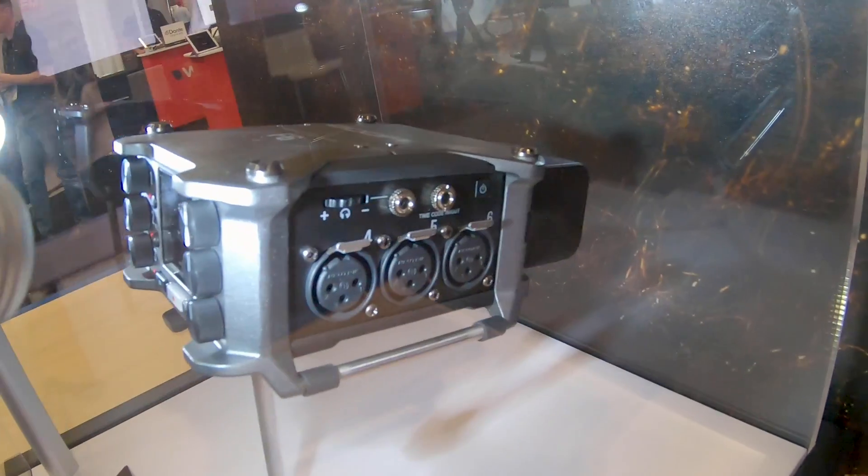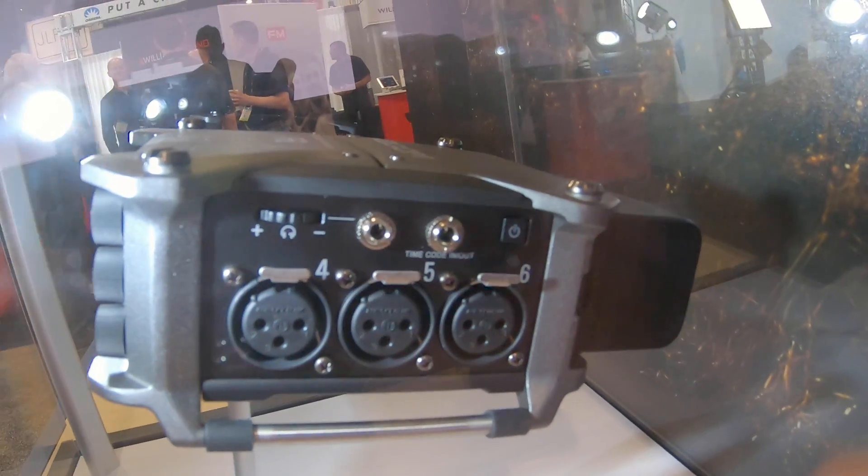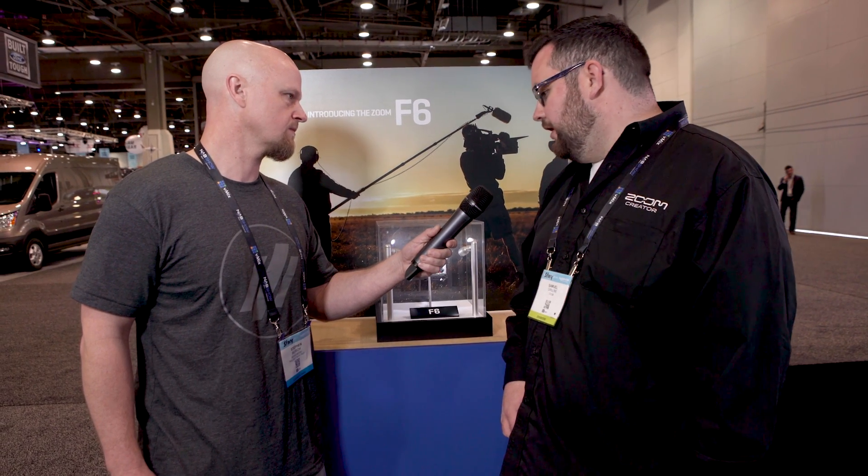We switched up the power options on this unit. For such a small package, we don't think it makes a lot of sense to have an external battery. So we threw an L-Series sled in there, which you can get ones that will power it all day, which is important. You could also power it with double A's and a USB-C port.